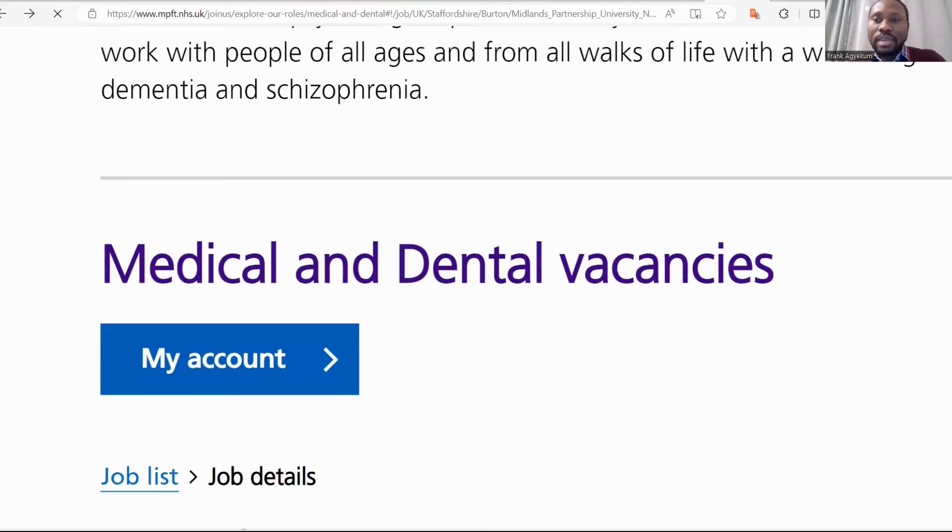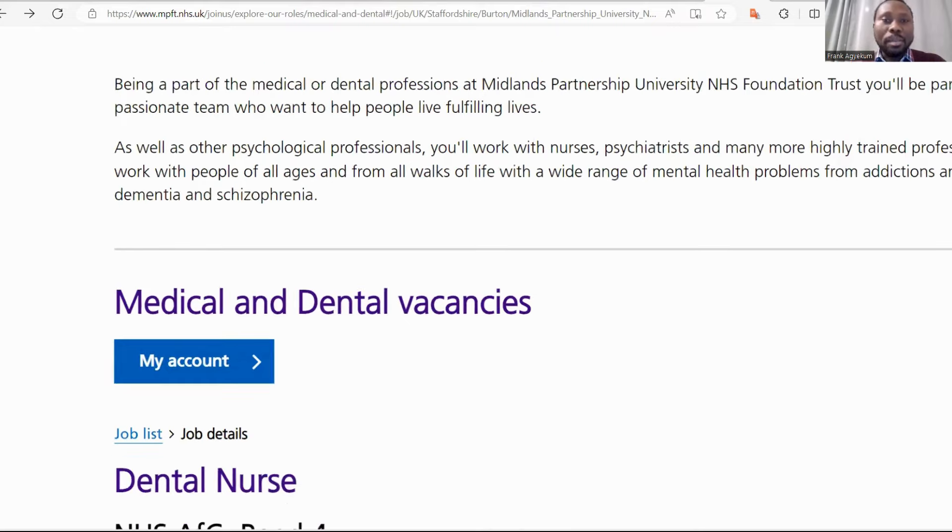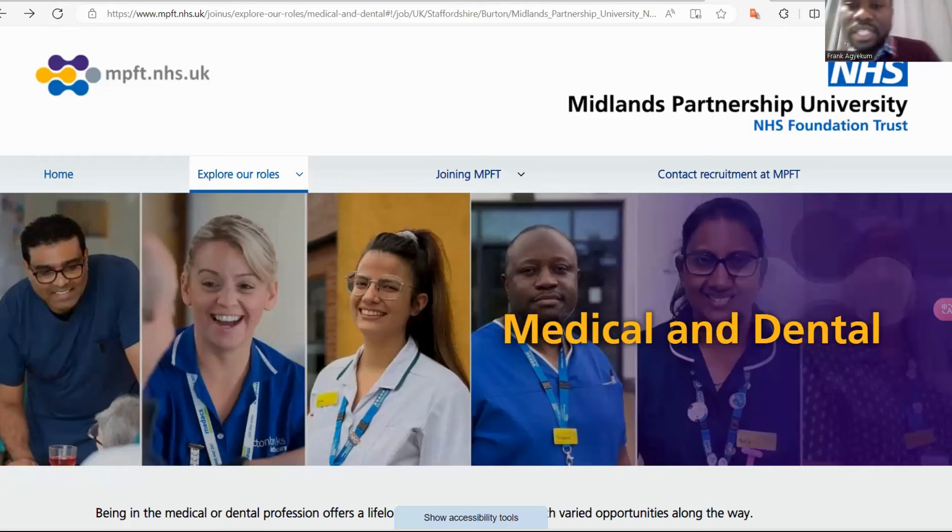So guys, if you want to land yourself a hospital job — dental jobs, nursing jobs, care support jobs — you can apply to this institution and end up getting a job. There are more videos about this coming your way. Please subscribe to the channel so that you don't miss any information and always stay updated. Thank you all for watching.